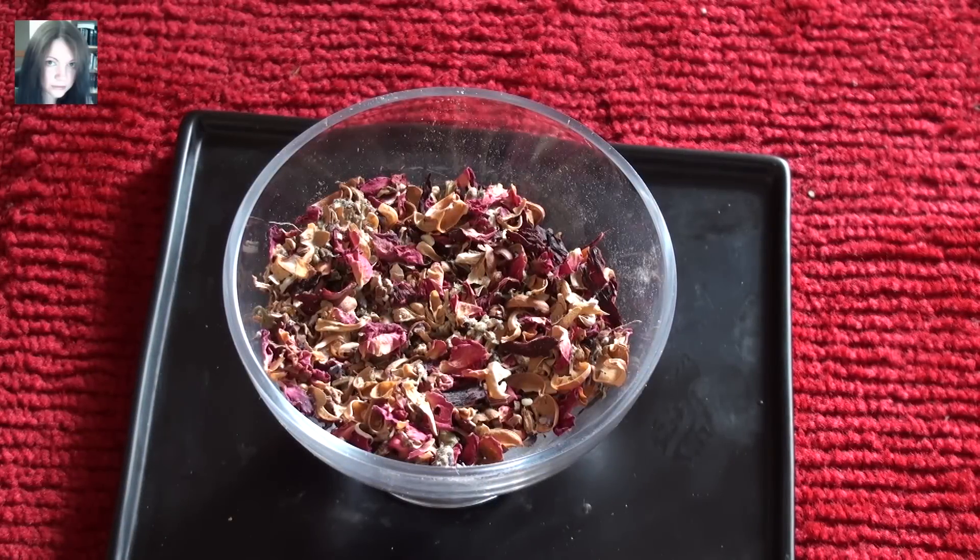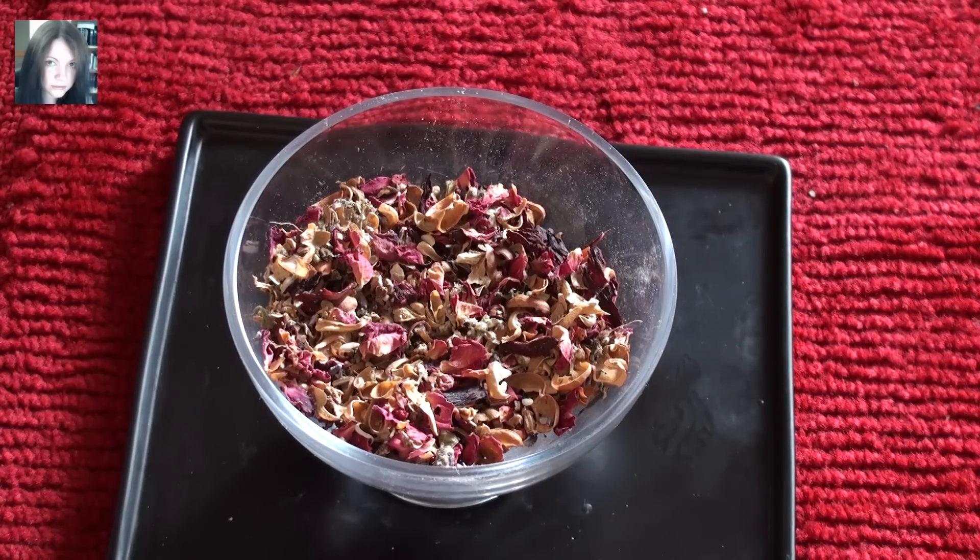Hi guys, it's Joey and this is a new spell set that I have created. This one is called The Witch's Garden. I had this popping around in my head all morning and I absolutely love the result.